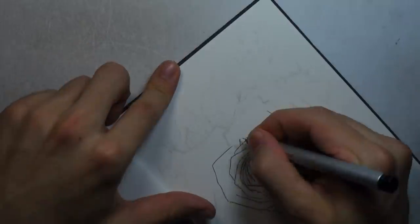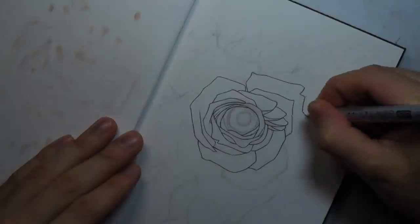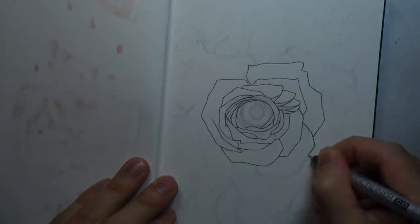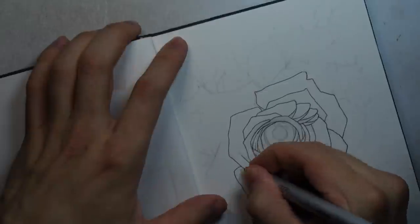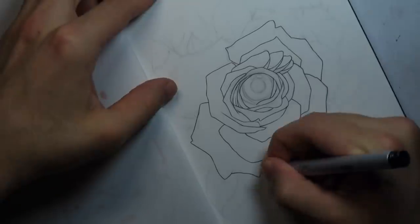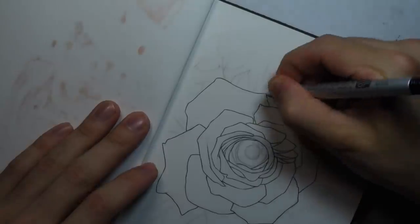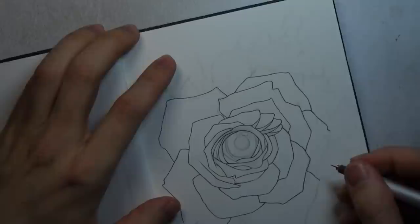To me, what I enjoy about roses is a certain flow to it — how the petals unfold. There's a natural balance, and I like to carry that over to where I place the leaves and the thorns. I try to have a flow with my artworks. It draws your eye along that path and it creates a far more dynamic artwork.